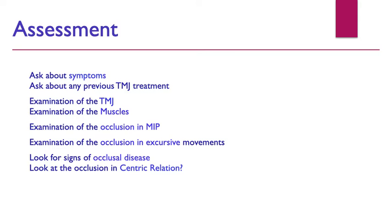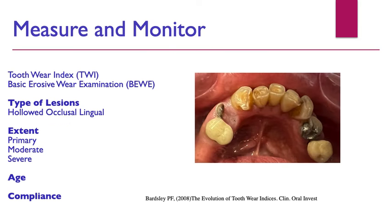We ask about symptoms and any previous TMJ treatment. We examine the TMJ with fingers on the articulary, observing opening and closing, and palpate the muscles: medial pterygoid, lateral pterygoid, and masseters. We look at the occlusion in maximum intercuspation and in excursive movements, noting working interferences and non-working interferences. We look for signs of occlusal disease — any faceting — and sometimes examine the occlusion in central relation if appropriate.